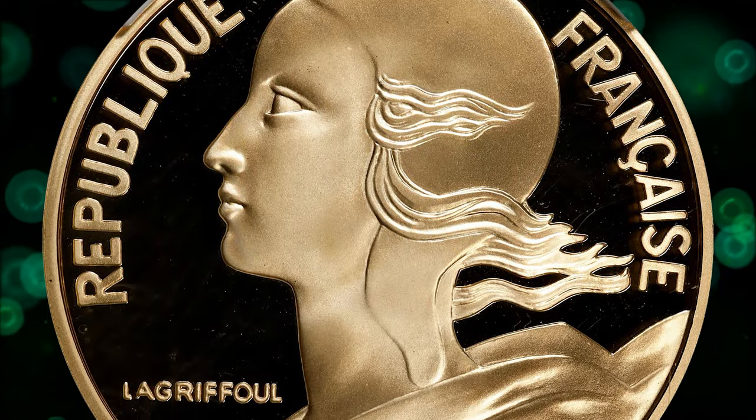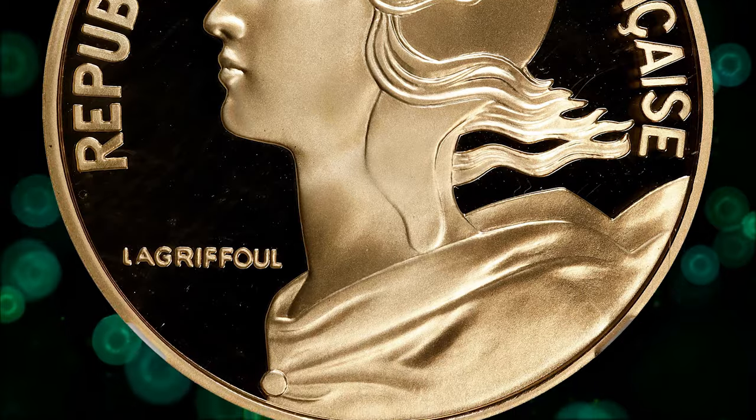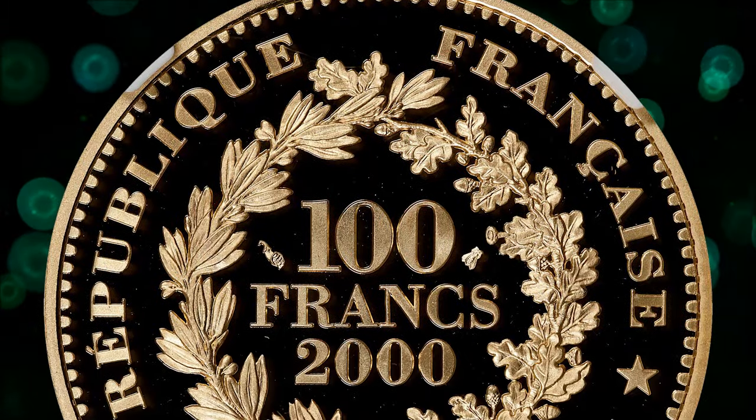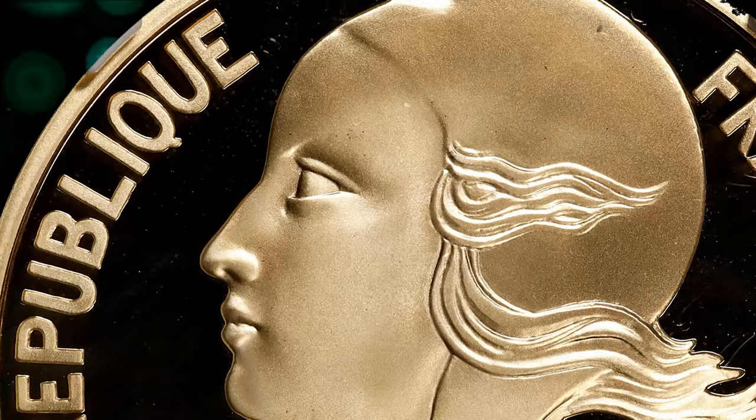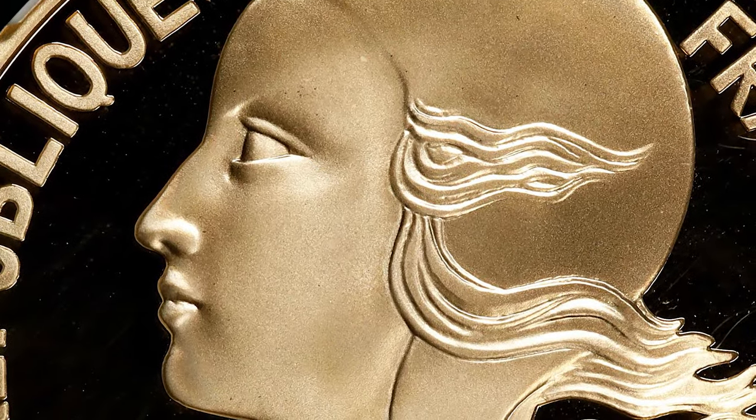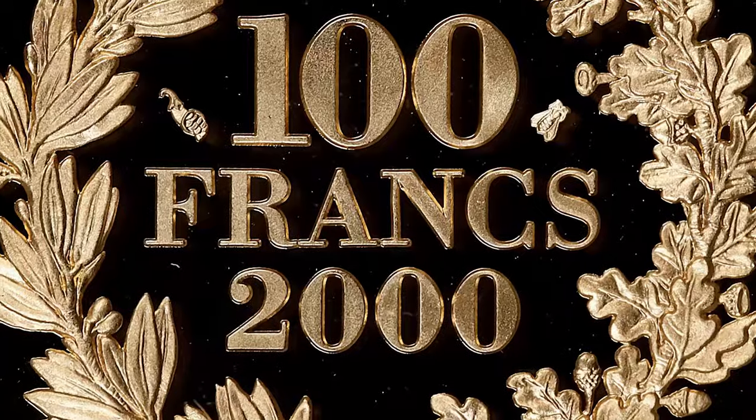The dies used for proof coins are specially polished, and the planchets — blank metal discs — are often struck multiple times to produce sharp and detailed images. The Ultra Cameo designation indicates that this coin displays mirror-like fields and frosty reliefs that starkly contrast with each other.